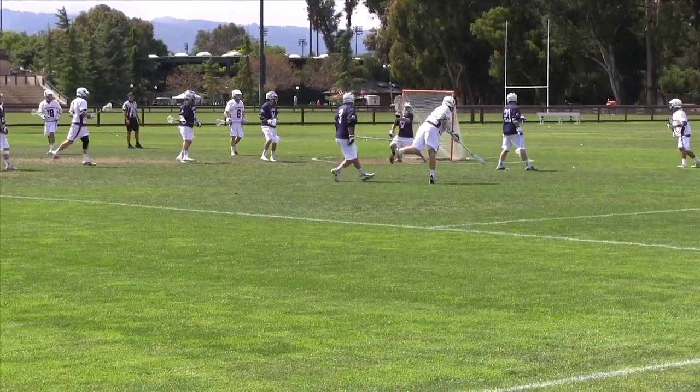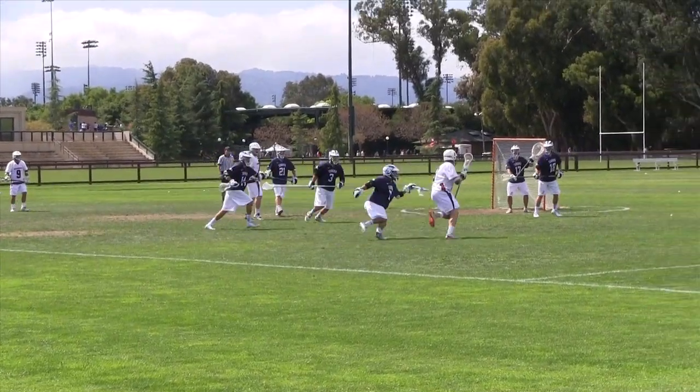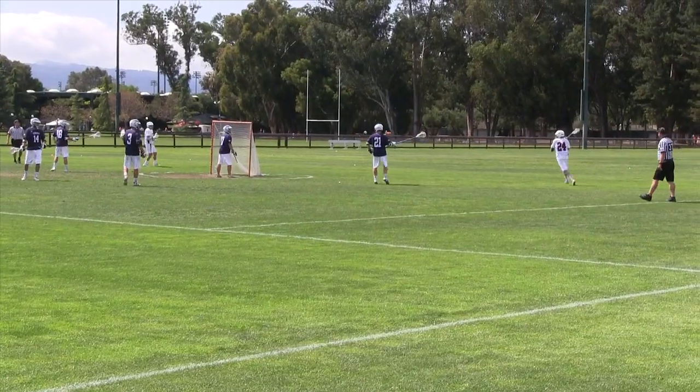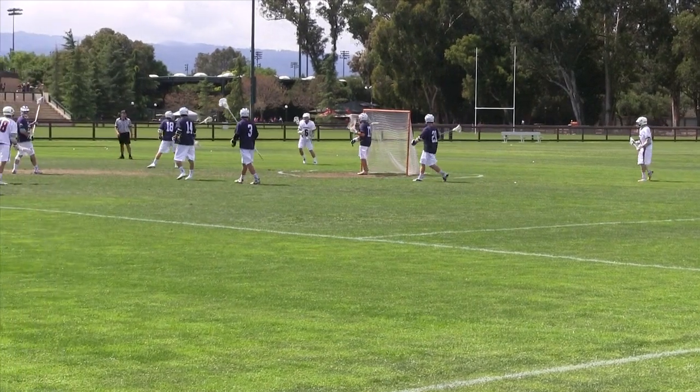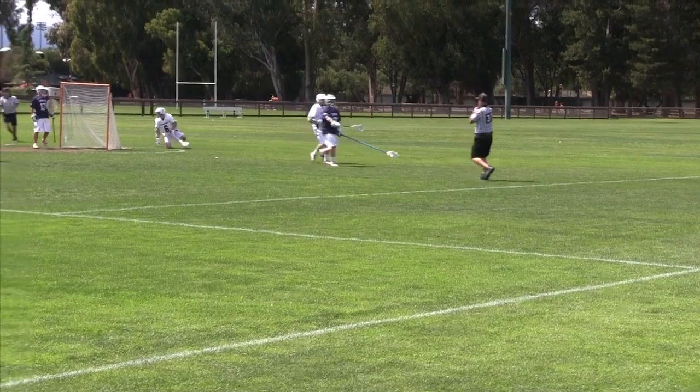Sonoma goalie Dylan Fannin made several big stops in the first quarter and had a 6.62 save percentage for the game. Late in the first quarter, Sonoma went man down for three minutes on an illegal stick call, but Stanford failed to capitalize on it.